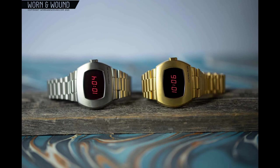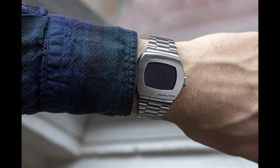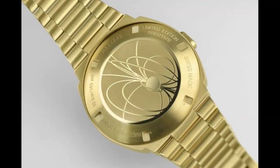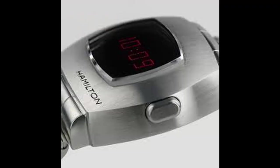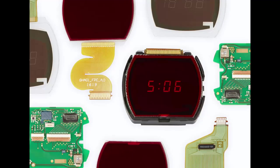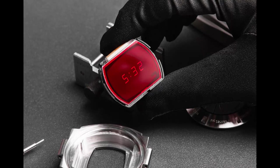Hamilton has recently re-released the P2, called the Hamilton PSR. It comes in both brushed stainless steel and a yellow gold PVD case. These are being manufactured to a limited number of 1970 — 1970, do you see what they did there? The main difference is the engraved Hamilton name; originally the case was engraved with Pulsar, but the Pulsar name has since been sold to Seiko. With the advancement in technology, the display is no longer an LED. The new display is a hybrid OLED and LCD, which allows for constant display of the time, but a press of the button lights up the display in the more familiar dot display.